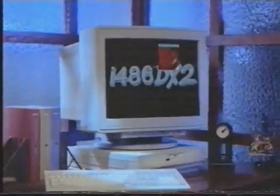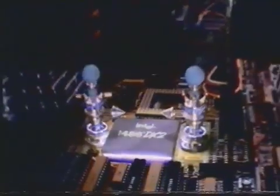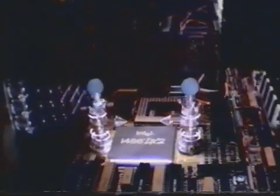If you want to run Windows on your PC, you need a power source that can work with the advanced programs of tomorrow. The Intel 486DX2 microprocessor. And because Intel is the maker, it is compatible with all PC software.